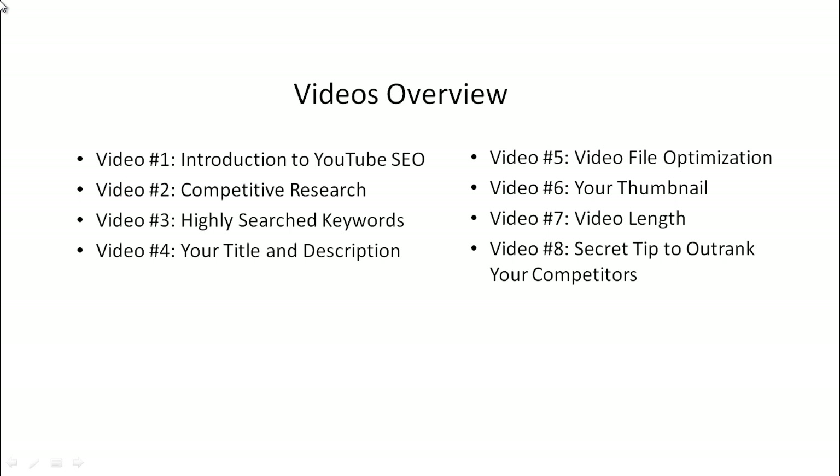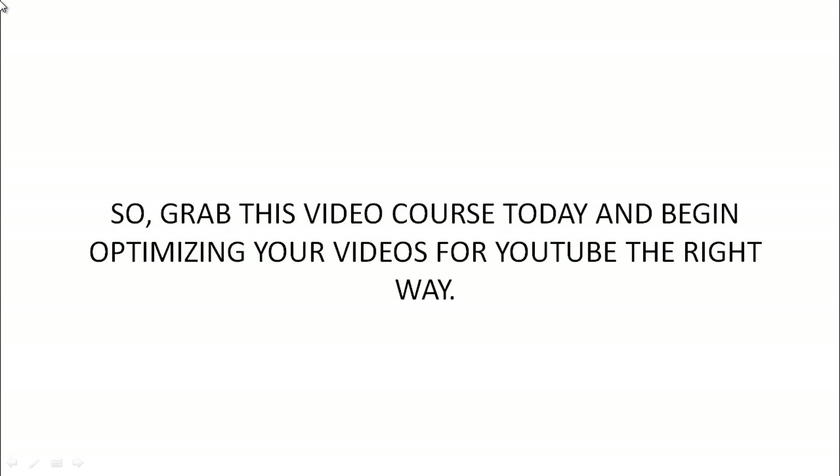And of course, video number eight, we'll talk about a secret tip to outrank your competitors. So go ahead and grab this video course today and begin optimizing your videos for YouTube the right way.